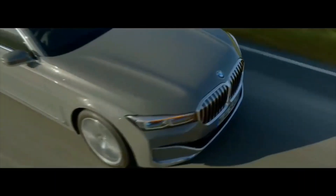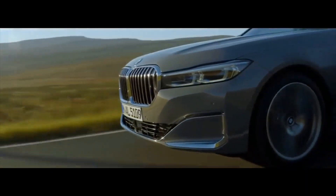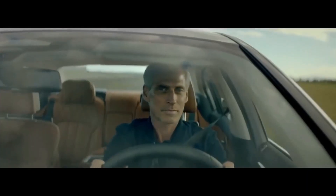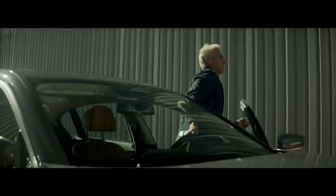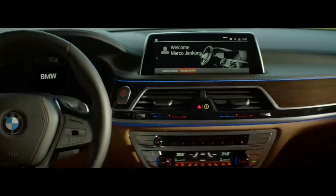Here comes the third one — Sedan. It's a passenger car with three separate compartments for the engine, passengers, and cargo. These cars are usually long and have more control than hatchback and crossover types, as the center of gravity lies close to the ground. Hyundai Verna, Honda All New City, Maruti Suzuki Ciaz, and Skoda Rapid are Sedan models.